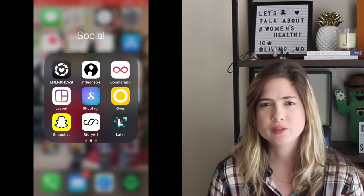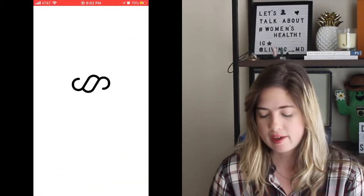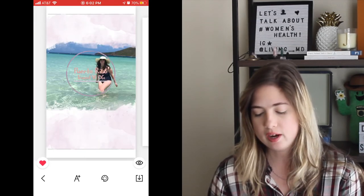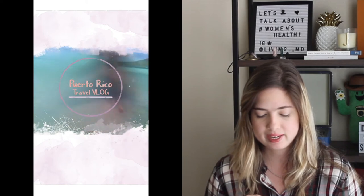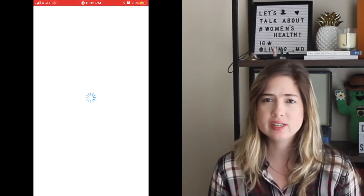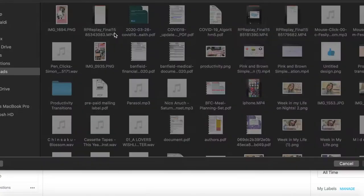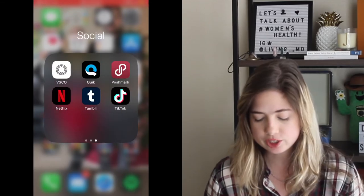I have Snapchat mostly just to have it — I don't really use it. Story Art is another Instagram Stories app; I used it to create the promo video for my Puerto Rico vlog, which is my favorite Insta Story of all time. Later is an app to schedule, organize, and plan your Instagram grid — it has a desktop version too, which I like. I also have VSCO, which I use occasionally for specific filters and presets.